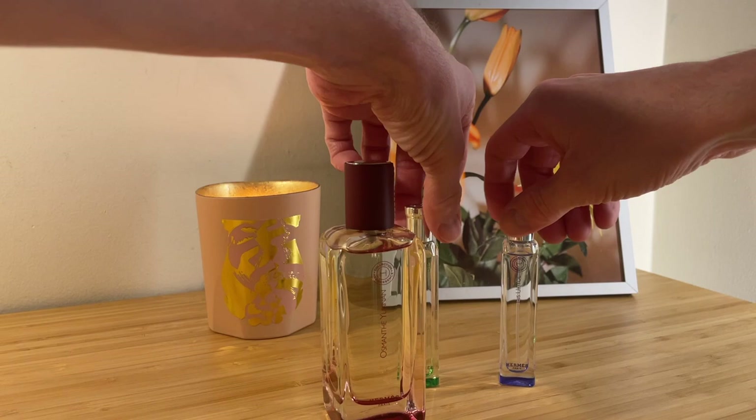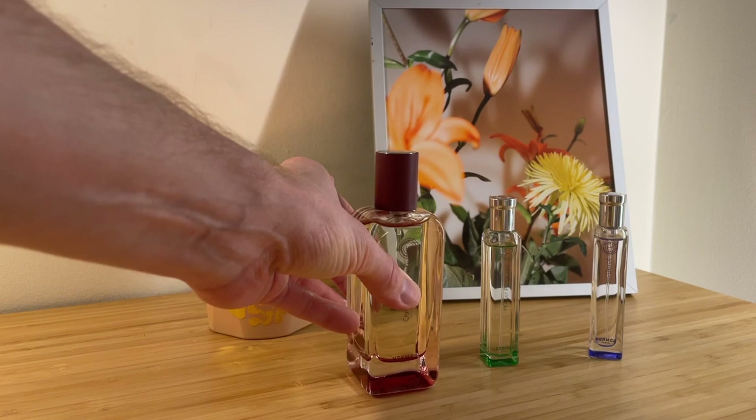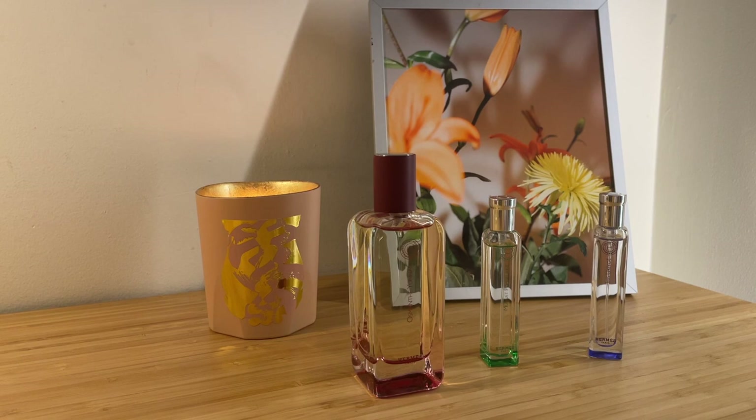Next up is one where I do have a full bottle: Osmanthe Yunnan. When I first experienced it, I found it very light — the lightest of all the Hermessences — and I struggled with it. I think it was in the store with all the noise of other smells around that I just couldn't get a good grasp on it. So I kept trying and thinking, it's nice, but it just doesn't last long enough. I'm not big on projection or longevity being all that important, but this just seemed to utterly disappear after 10 minutes.